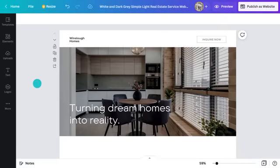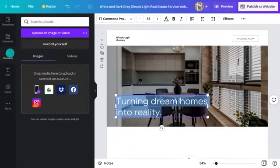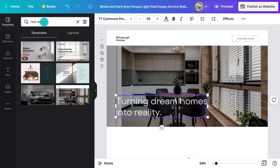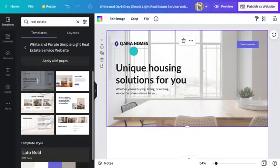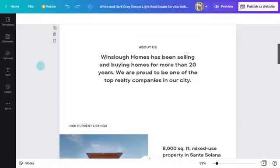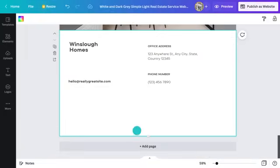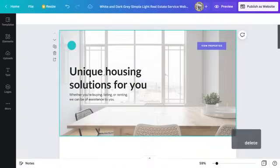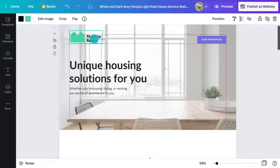Everything here is editable. Change the text by double clicking on it. Drag in photos from the elements tab or upload your own. I like the layout of most pages but I'm not sure about that first one. Click on the template tab, type in 'real estate,' and you can see other options. I like this header section much more, so I'm going to drag it over — you'll see it replaces the one I already had. Now I can go through and delete any pages I don't need, and since this is a scrolling website I can actually resize pages where there's extra unneeded space. Now I'll get rid of that generic logo and add in my brand identity. Let's resize it — looking good.